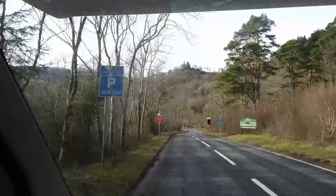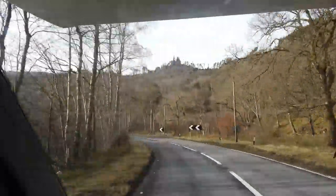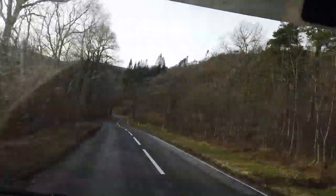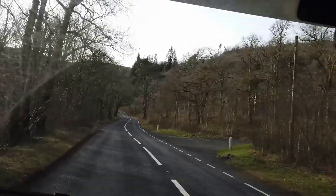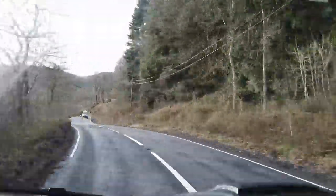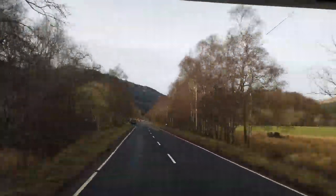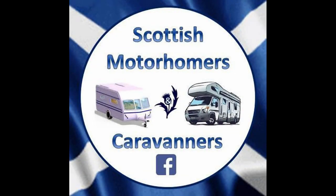I wanted to stop along here at the Falls of Lenny. I saw a sign saying that there was a car park in a few hundred yards, but it soon became obvious that the distance had passed and I'd seen no sign of the car park. Going back through the video I can see where it is now — at least I'll know for next time and you don't need to make the same mistake. If you're interested in touring Scotland in a motorhome or caravan, you might be interested in joining the Scottish Motorhomers and Caravanners group on Facebook.